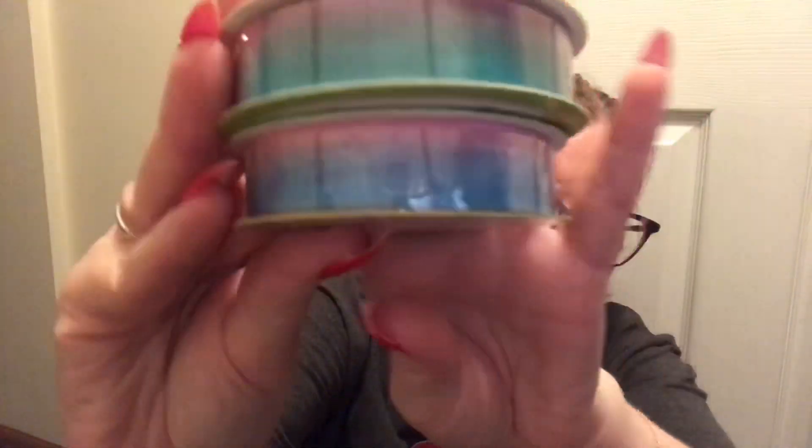I did grab some more tissue paper because they had restocked on all their tissue paper — so I grabbed two more. Like I said before, these were my favorite ribbons. These look so nice on packages — they're sheer ribbon, like an ombre, and it's three yards. You can't do that many packages with them to be honest — you don't get a lot, not when you're wrapping two packages.